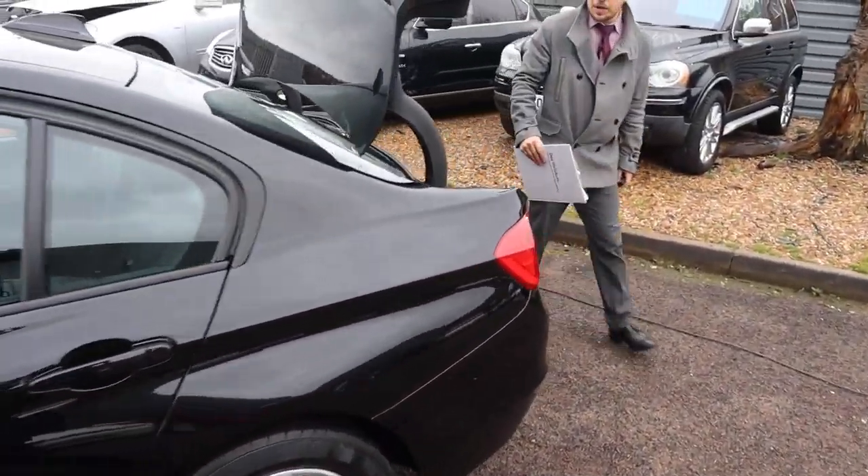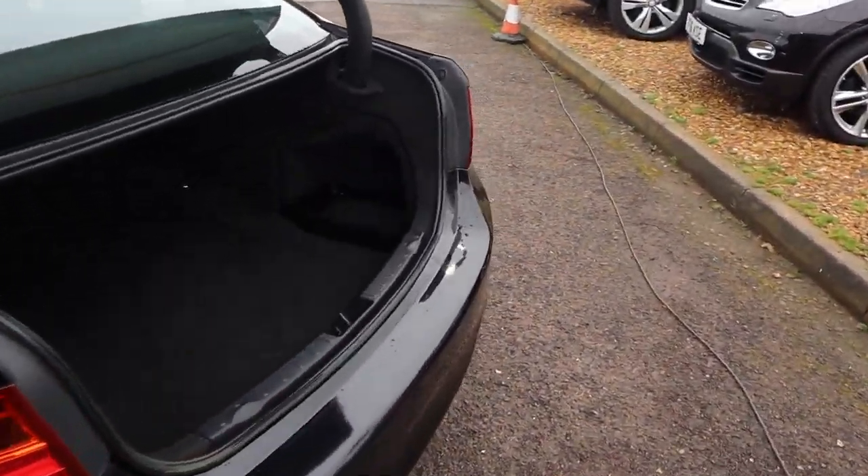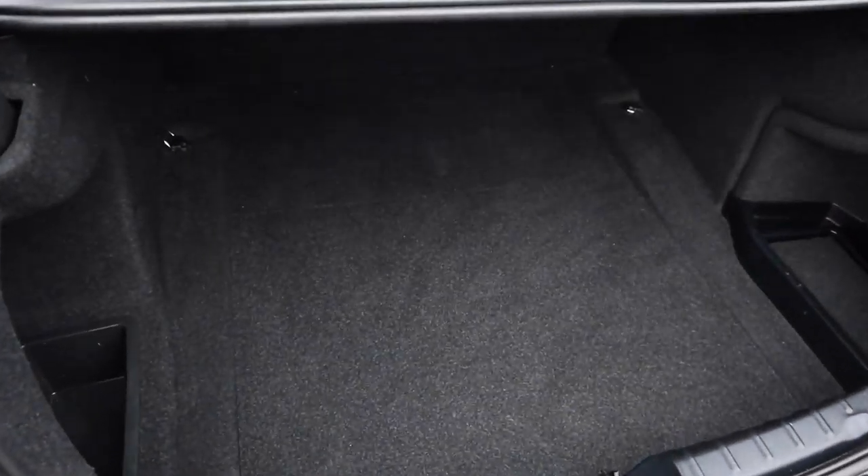So the tailgate can be opened with the key; unfortunately you do have to close it with your hands. Massive amount of boot space.